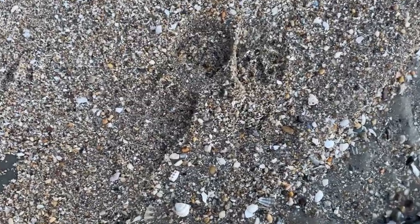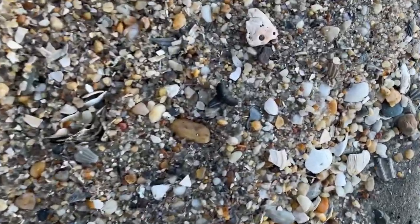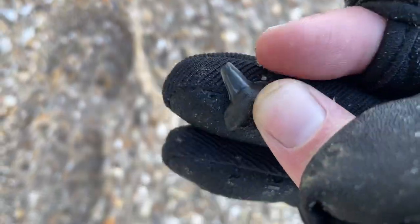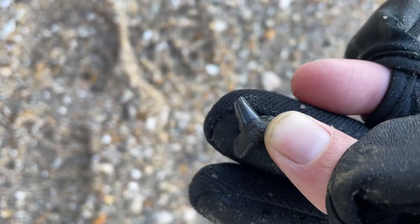Another pretty nice tooth next to a footprint. Looks like a little lemon. Haven't found one of these in a while. Definitely lemon shark. The water is still going out, but it is starting to get dark, and I've found pretty much everything I could have hoped for today, so I'm going to start heading back up to the car.